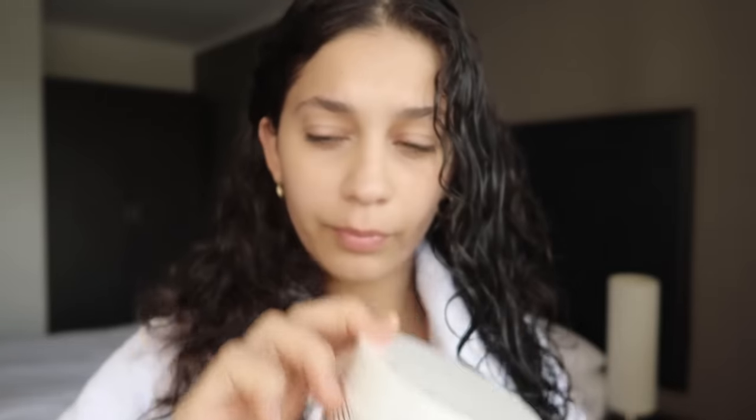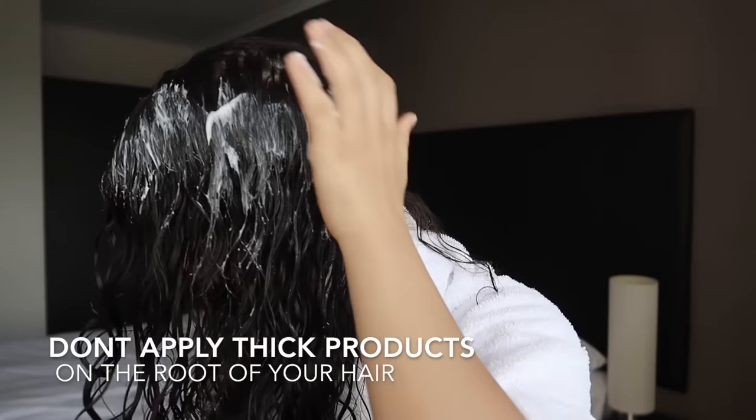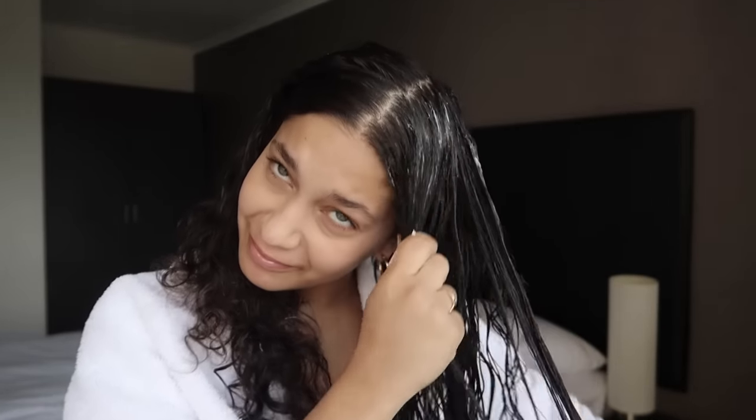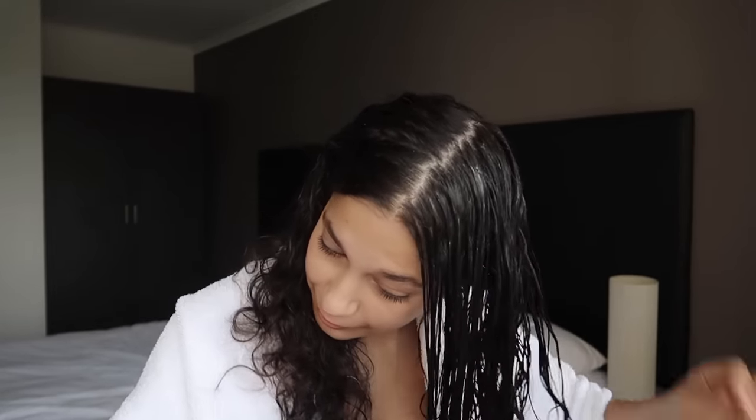Now we're going to apply product the wrong way. Stop using thick, heavy creams and applying them at the root of your hair. Some people think the more products you apply, the less frizzy your hair will be, but this is going to make your hair so oily — you're going to have absolutely no volume on the roots, and it's going to take forever to dry.